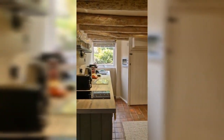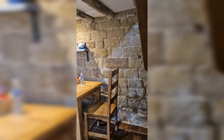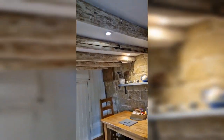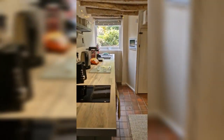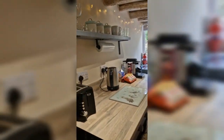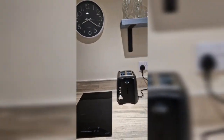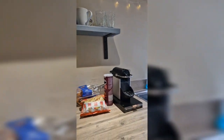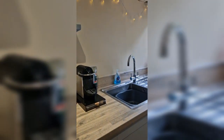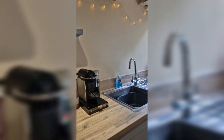This is the kitchen area — lovely dining table and lovely wooden beams at the top. It really is a fully functional kitchen: we've got a toaster, hob, glasses, mugs, kettle, and a coffee machine. I just realized that's a coffee machine and my husband hasn't noticed — he's going to freak out!